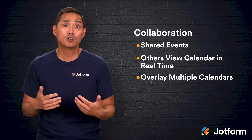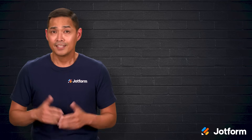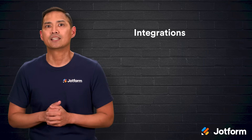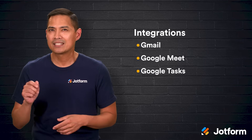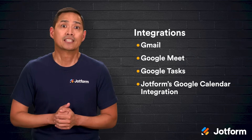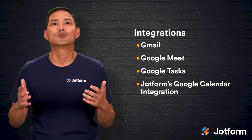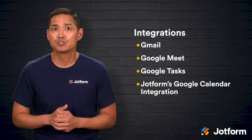That's a huge advantage for coordinating across departments or managing multiple projects. Integration is another area where Google Calendar shines. As part of the Google Workspace suite, it seamlessly connects with Gmail, Google Meet, Google Tasks, and more. It also works with many third-party apps, including JotForm's Google Calendar integration, which can automatically create calendar events based on form submissions. This is a great way to skip manual entry, reduce errors, and keep your schedule up to date.